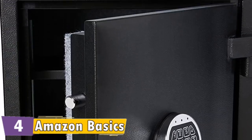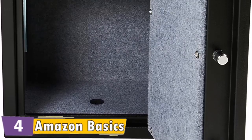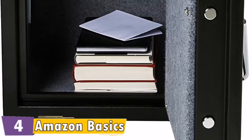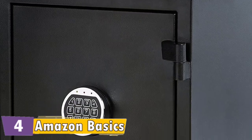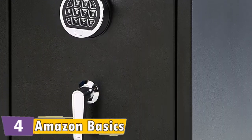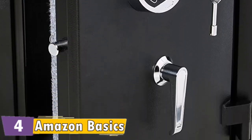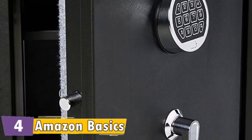Compliant with modified UL 72 standard for safety tests for fire resistance of record protection equipment for 20 minutes. Includes a programmable electronic keypad, physical backup key, and an adjustable shelf which divides the inside compartment as needed. Durable 14 gauge heavy duty steel body construction with five large 0.75 inch bolts for superior security. Electronic keypad provides quick and easy access and includes a backup key for emergency use.